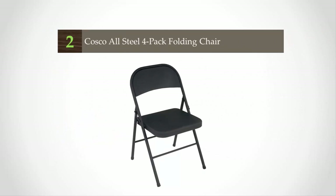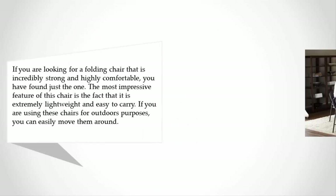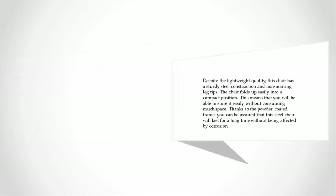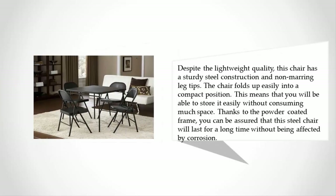At number two, if you are looking for a folding chair that is incredibly strong and highly comfortable, you have found just the one. The most impressive feature of this chair is the fact that it is extremely lightweight and easy to carry. If you are using these chairs for outdoor purposes, you can easily move them around. Despite its lightweight quality, this chair has a sturdy steel construction and non-marring leg tips. The chair also folds up easily into a compact position.